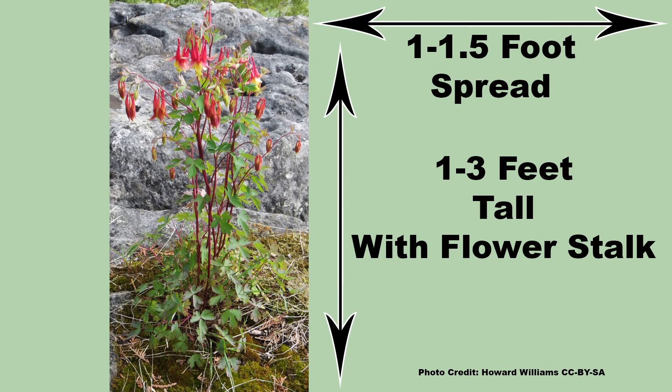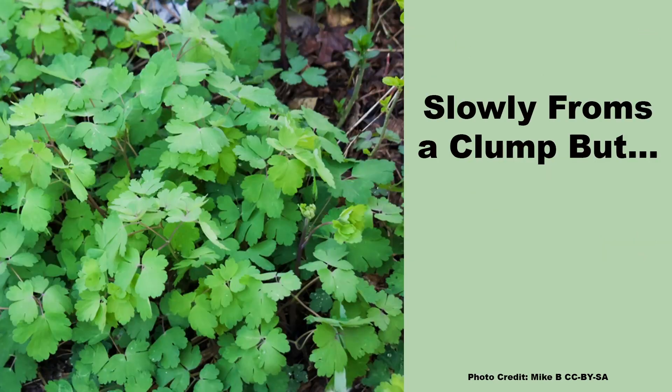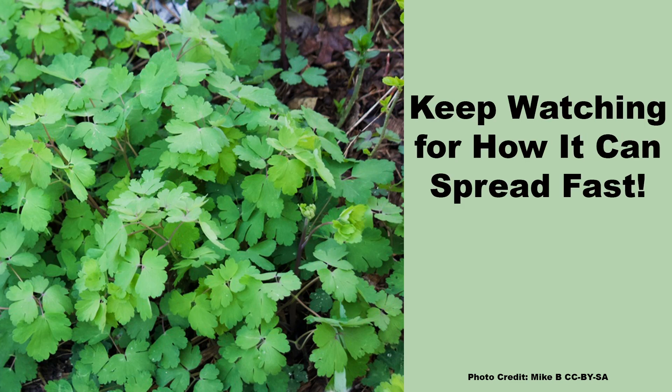It is a nice size for smaller gardens and grows from one to three feet tall, including the flower stalk, and has a spread of one to one and a half feet. It will spread slowly as a clump from the roots of the plant, but can spread much quicker by other means, which I will get to in a bit.